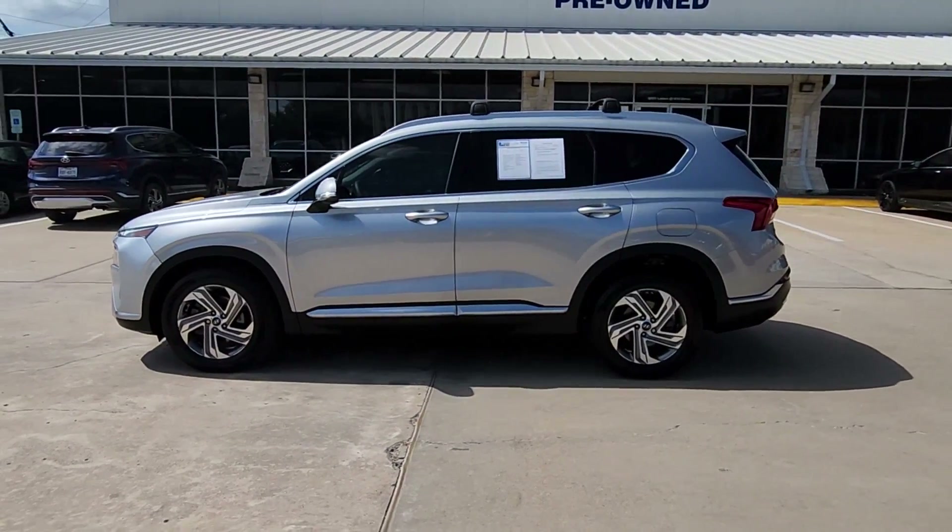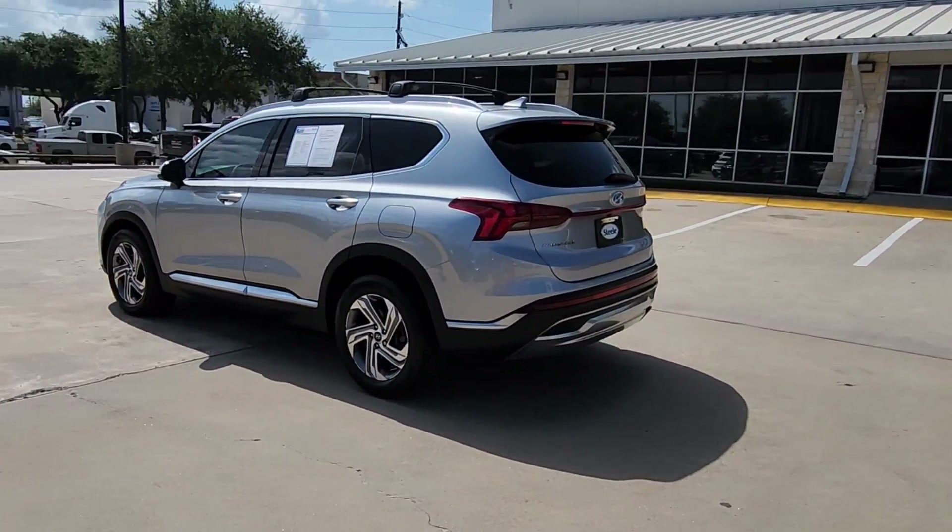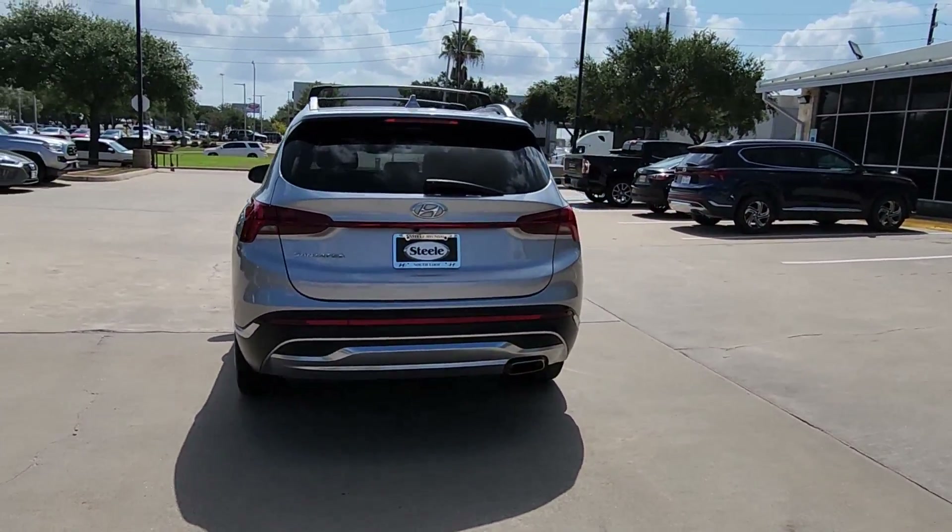You will love the features of this 2022 Hyundai Santa Fe. This vehicle is an outstanding buy with fewer than 30,000 miles on the odometer.